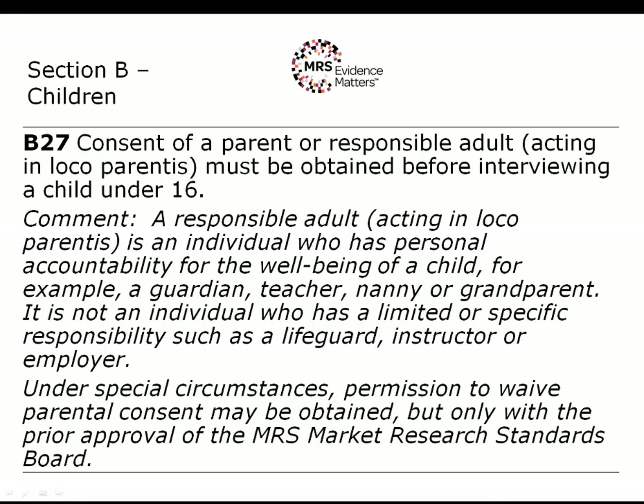A responsible adult is someone who has personal accountability for the wellbeing of the child — this would typically be a guardian or a teacher — and not someone who has a limited or specific responsibility such as a lifeguard, instructor, or employer, as those people have very particular duties relating to a very particular task. A lifeguard is there to prevent children drowning and has no further duties, whereas a teacher has a much broader pastoral role. If you wish to do research in schools, this is a discussion you will have with the head teacher or Board of Governors about them taking on this role and agreeing that their children can be approached.